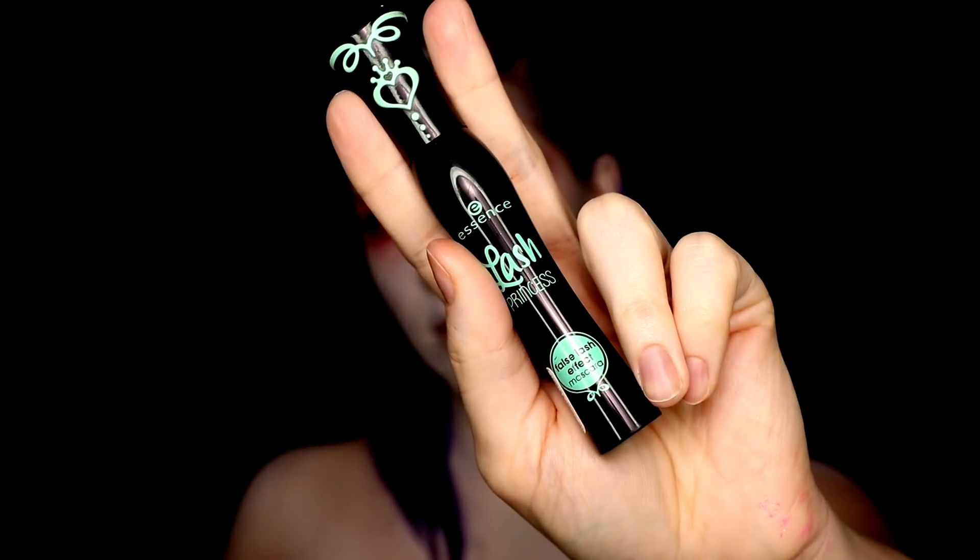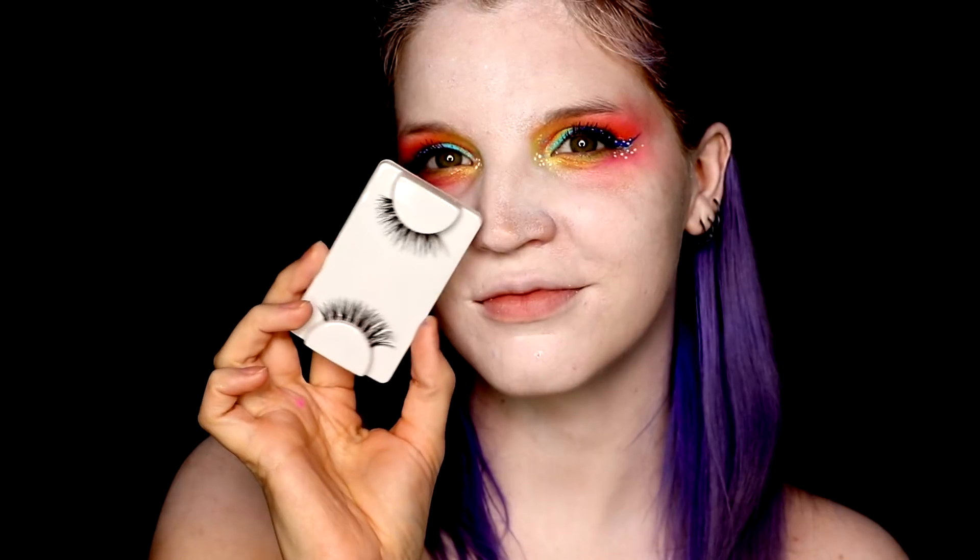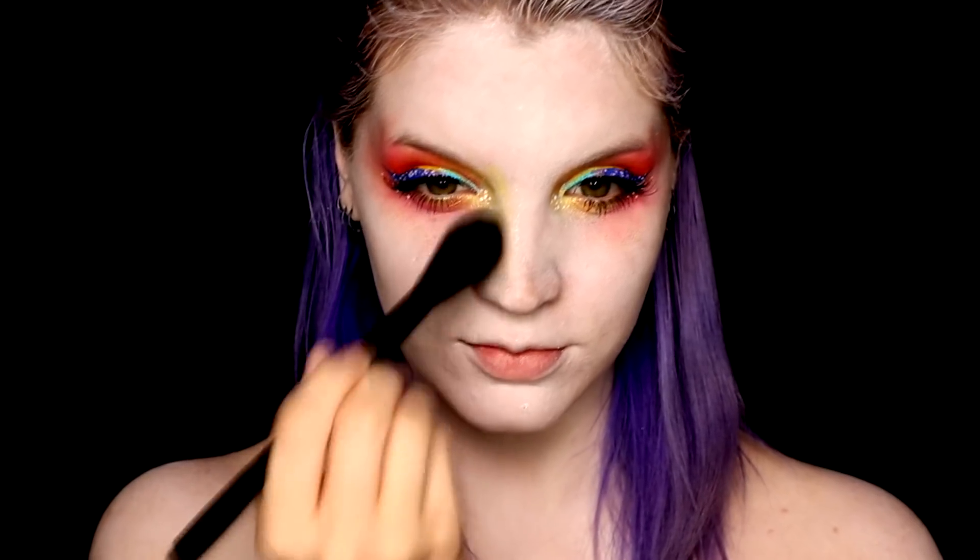When you are happy with your eye look, you can move on to lashes. I quickly applied a bunch of mascara and some false lashes to make them stand out a little bit, and then moved on to the rest of the face.